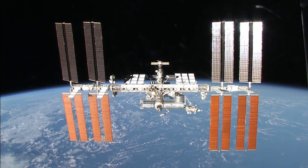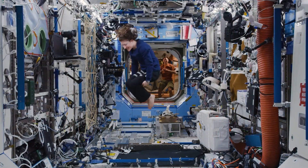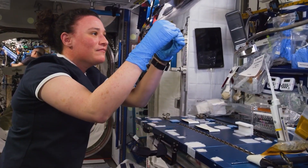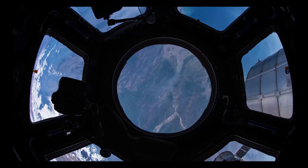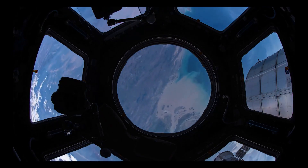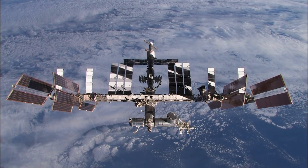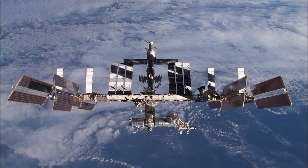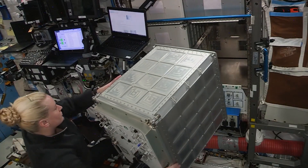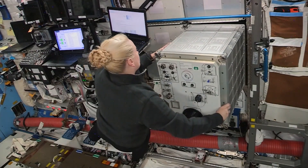On board the International Space Station, astronauts take advantage of the microgravity environment to perform a variety of science experiments and to test exploration technologies. When engineers developed the spacesuits for the Apollo and Space Shuttle eras, NASA did not have a space station in operation. Today, the station presents a perfect platform for engineers to use microgravity to put the SURFI cooling system to the test.